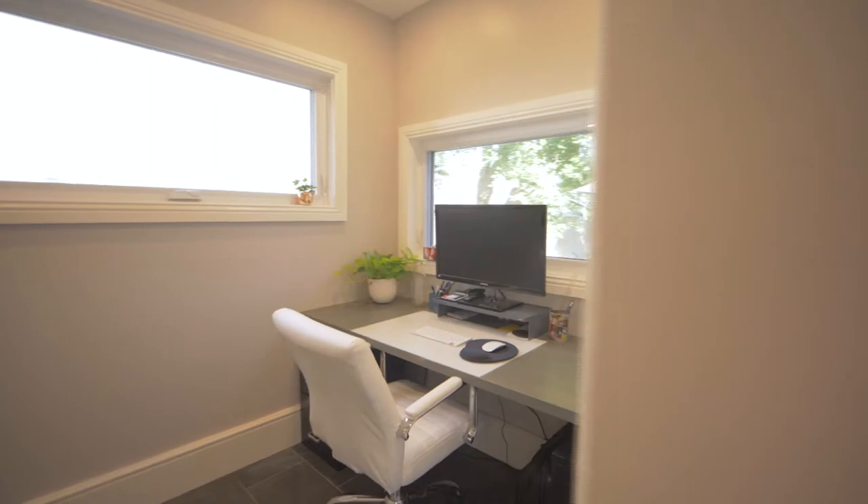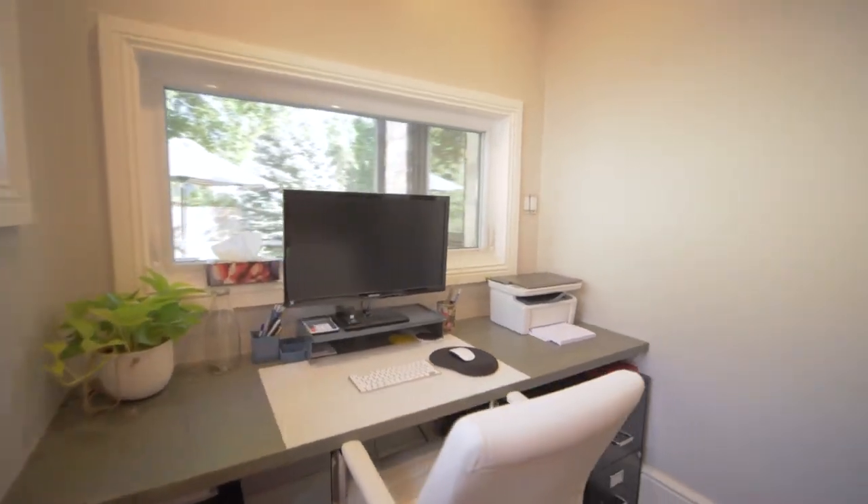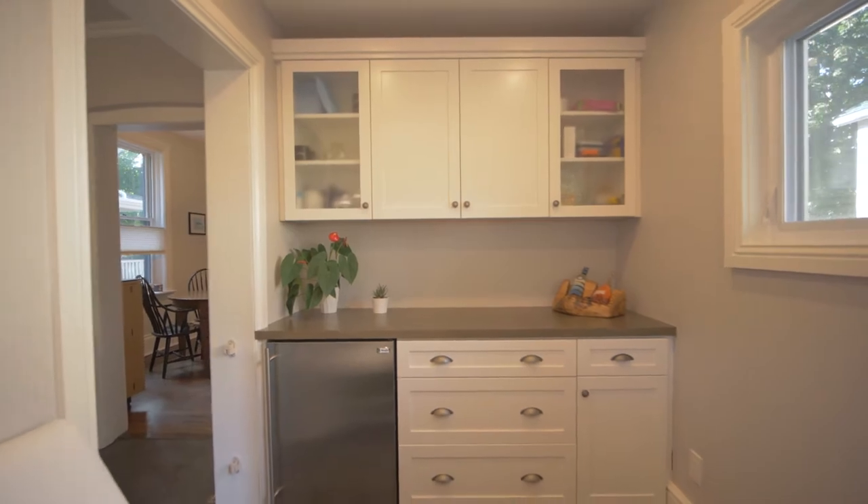Off the kitchen, there's an updated, cozy, and very well-lit office overlooking the backyard, featuring even more kitchen storage.